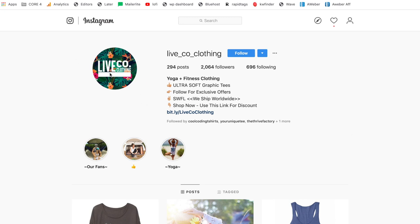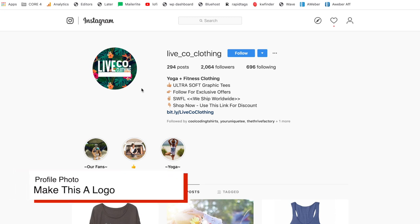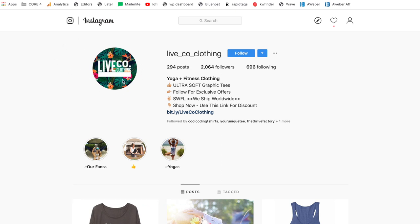Jumping right into this, let's start with the profile photo and the name of the account. For the profile photo, you want to have some kind of logo — some kind of look that's going to be the vibe or the feeling of your company. You can make this on Typorama, Word Swag, or Canva. It just has to be a JPEG that looks the feel of your company. You don't want a photo of yourself or a photo of a model wearing your shirt. You want a logo, and that'll give the page more of a brand or company feel.